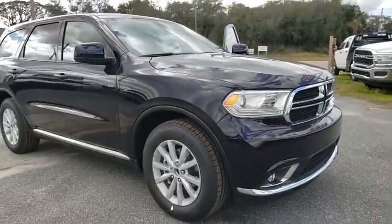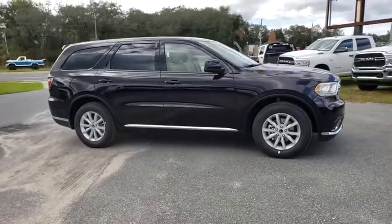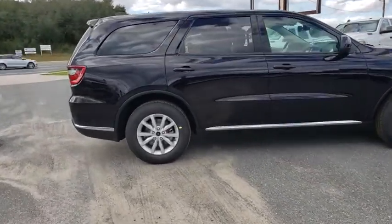Make a great choice today with the 2020 Dodge Durango. The Durango allows you and your family to travel in style and comfort while towing your camper or boat.